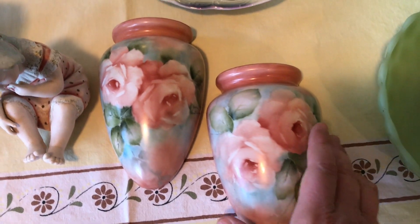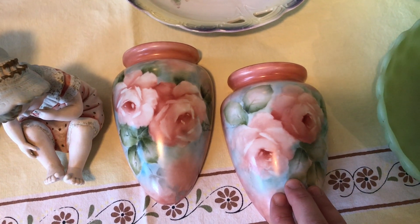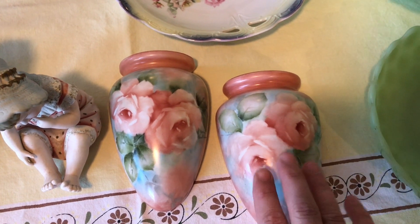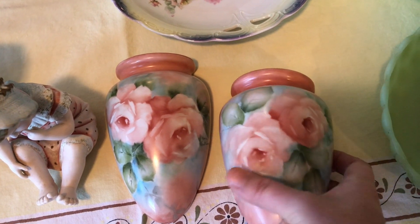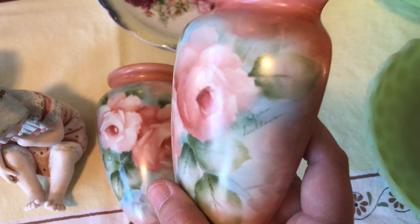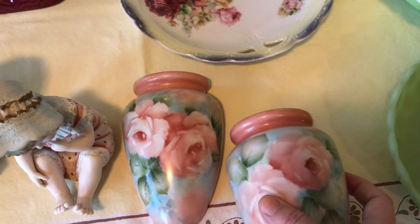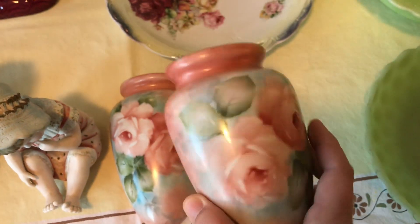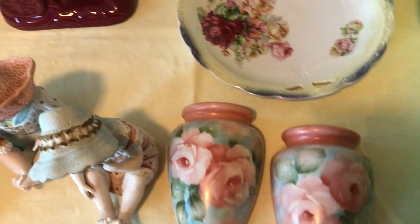These two wall pockets — I know the lady that painted these. I used to do a little cleaning for her back in my younger years. She had a pottery studio in her house and hand-painted everything. She actually signed these — her name was Joan Sullivan. She's passed away now, but these are absolutely beautiful. I'd guess she probably painted these in the 80s.